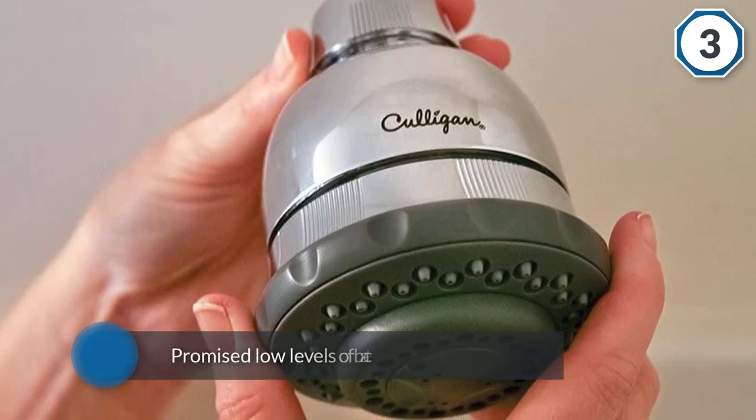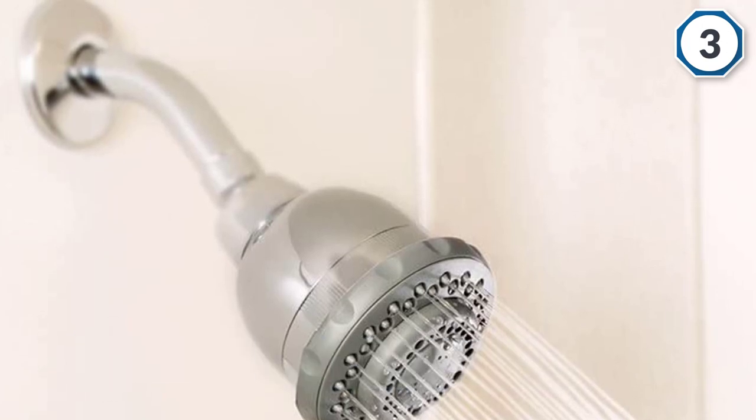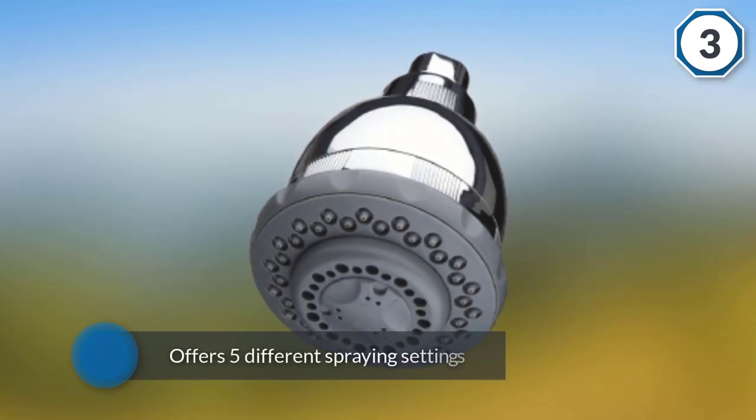It contributes to promised low levels of bacteria and scale buildup. The shower head offers five different spraying settings with easy-to-clean rubber nozzles. The cartridge can filter shower water of 10,000 gallons in volume.